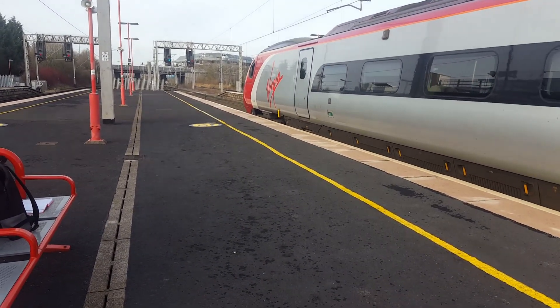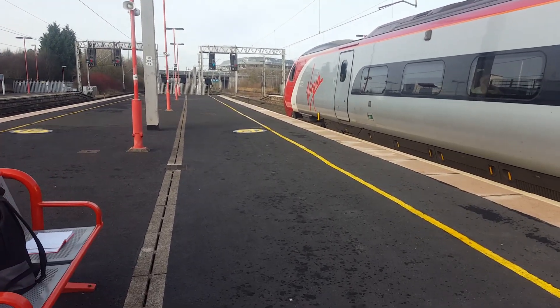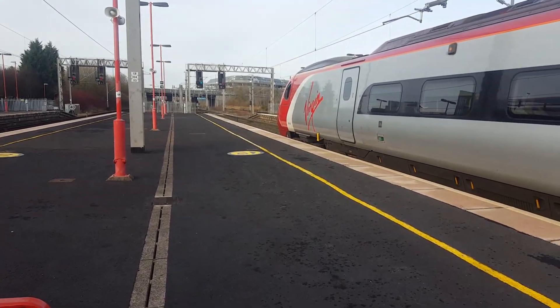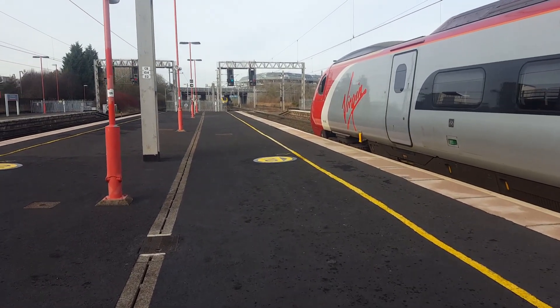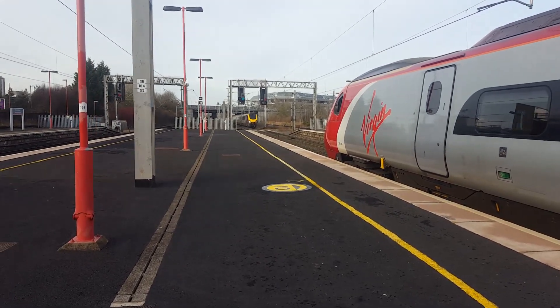The service at platform 3 — I repeat, the service at platform 3 — is calling to Birmingham New Street. Any customers calling at Birmingham New Street, please board at platform 3. And also we have the 1314 Cross-Country service to Bournemouth.